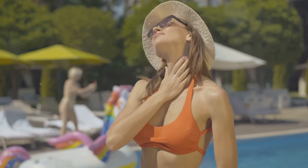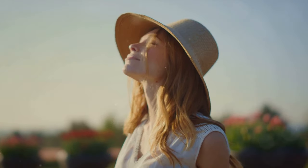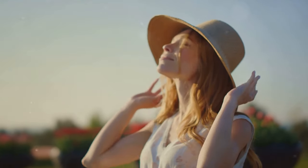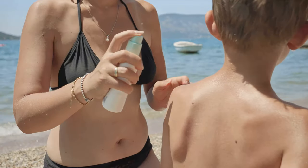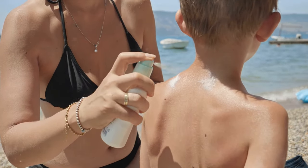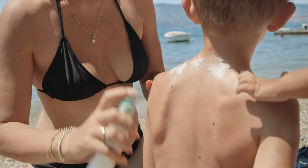But let's not forget the sun. Dubbed the sunshine vitamin, vitamin D is produced by your skin in response to sunlight. Spending time outdoors, particularly between 10 in the morning and 3 in the afternoon when the sun is at its peak, can be beneficial. However, remember to protect your skin — overexposure to the sun's harmful rays can lead to skin damage.